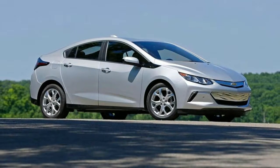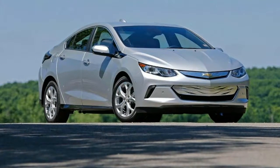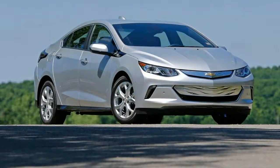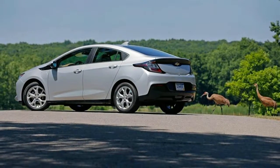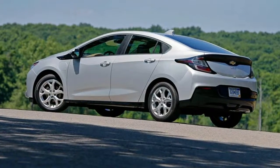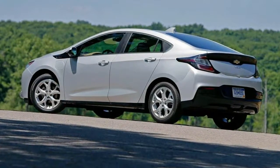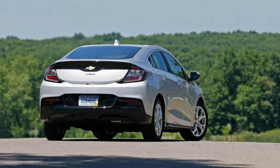The Volt handles well, reacts reasonably quickly to steering inputs, and expertly handles pock-marked pavement. Body roll is well controlled in curves, and the Volt gripped the road at 0.84 g in our testing, making it one of the grippiest cars in this set.